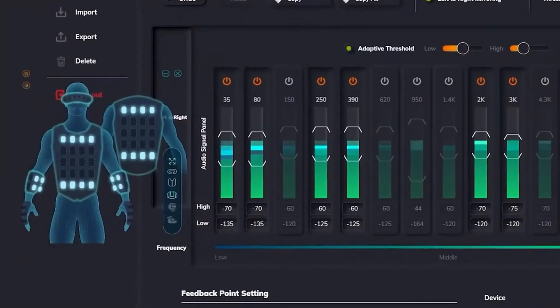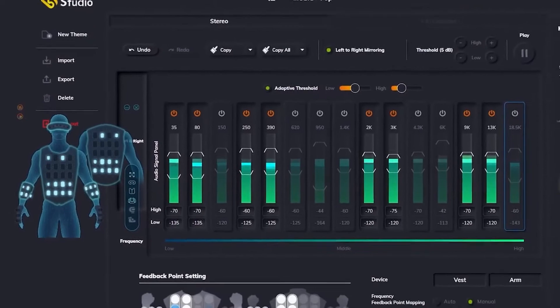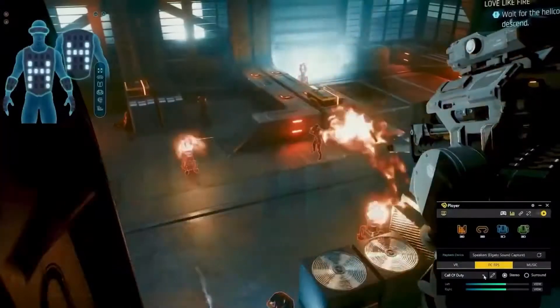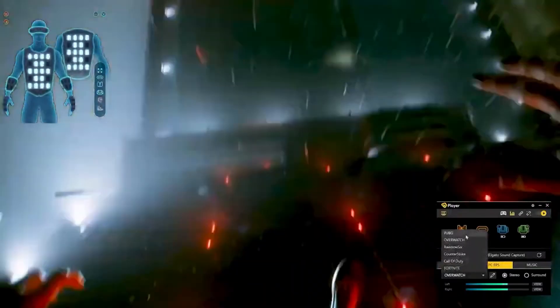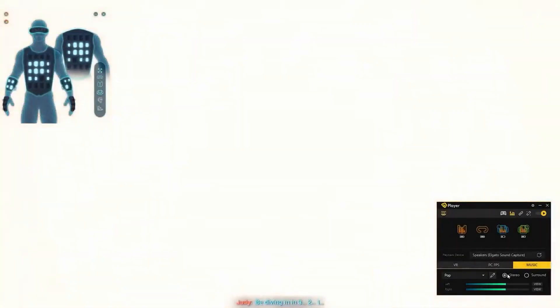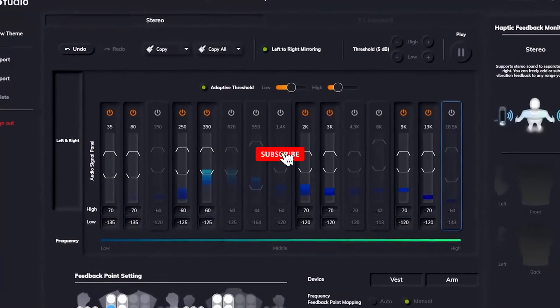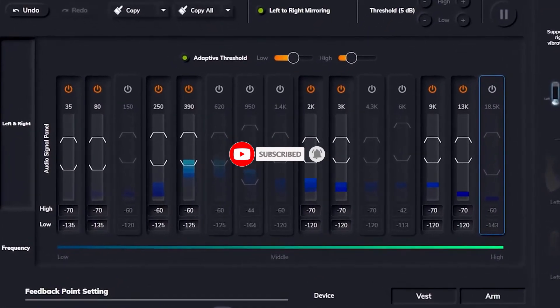The software converts the audio output of content to haptic feedback in real time, which allows users to receive audio-based haptics when listening to music, watching movies, or playing PC, console, or VR games without native support. It provides default settings for different genres. The best thing about this software is that you can select frequencies you wish to convert, ranging from 20 Hz to 20 kHz.